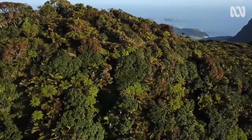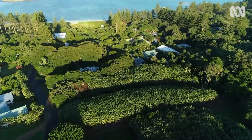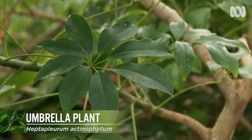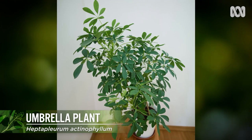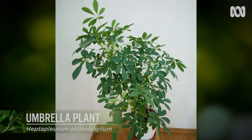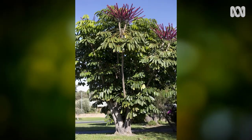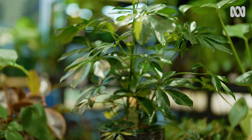Because Australia is so big, our natives from one region can be environmental weeds in another. Take the Queensland Classic Umbrella plant. As an indoor plant, it needs to be carefully controlled because outdoors it can grow to 10 metres, spreading its seeds and swamping our native ecosystem. Many of us have one in a pot. So my advice is to prune the roots and the shoots to keep it small, and also remove the flowers so the seeds don't spread.